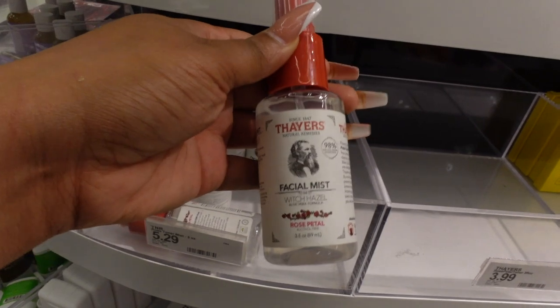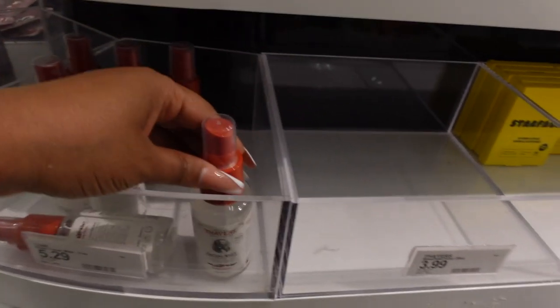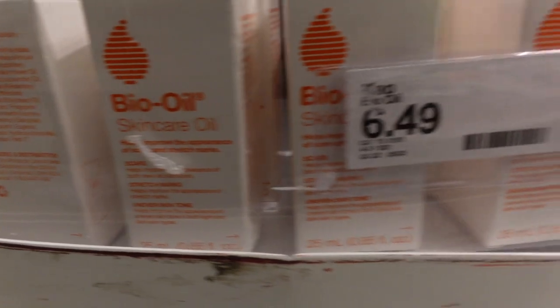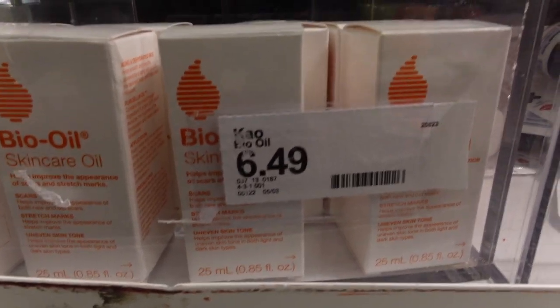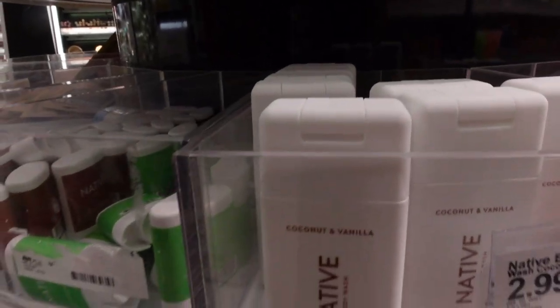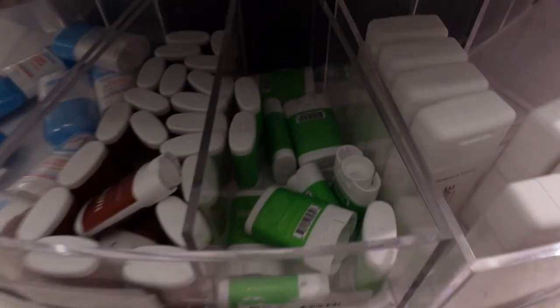This facial mist has witch hazel in it for $5.29 — witch hazel is a really great toner. I love Bio Oil and I love that it comes in this little bottle for $6.49, very affordable versus the big bottle. They also have the coconut and vanilla Native body wash that I absolutely adore for $2.99 — that's travel size.